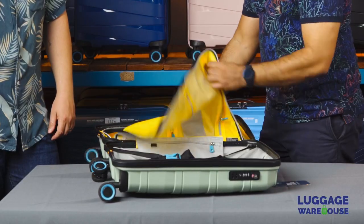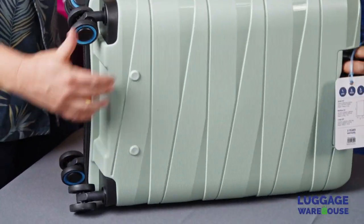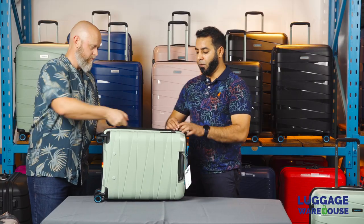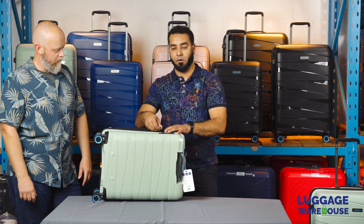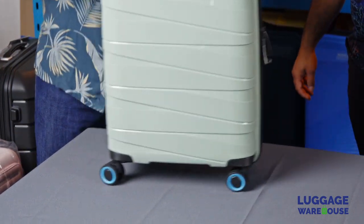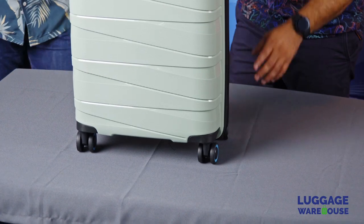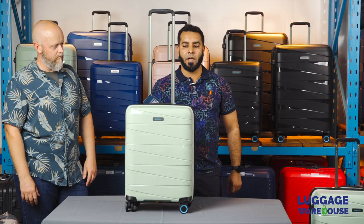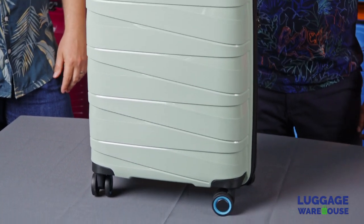Who would you say this bag is aimed at? Anybody looking for a good piece of luggage at an affordable price — this is definitely for you. The design certainly appeals to a wide range of people; it's selling like hotcakes. You've got double rolling wheels for easy maneuverability, a double tube telescopic handle, and easy attachment for a secondary piece.